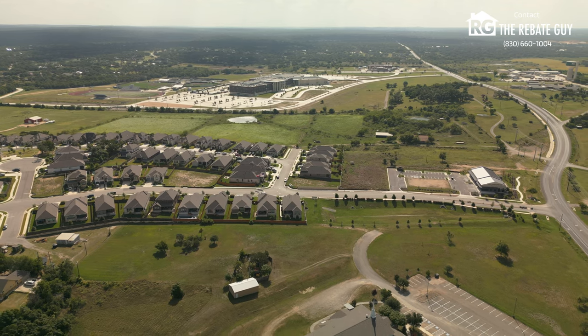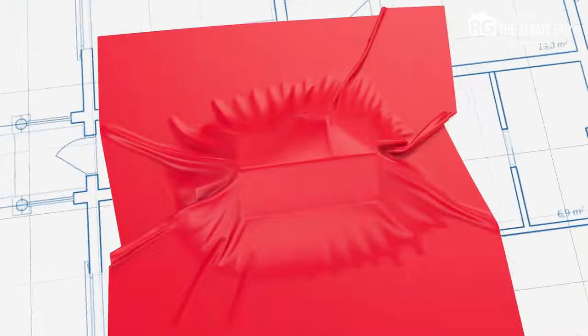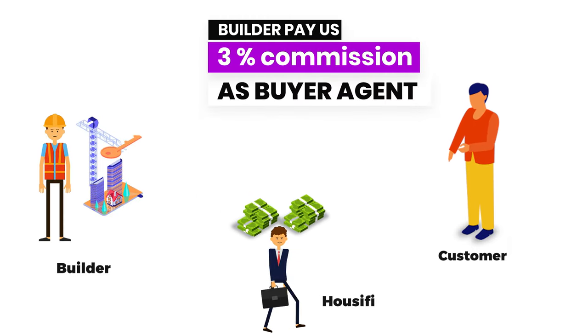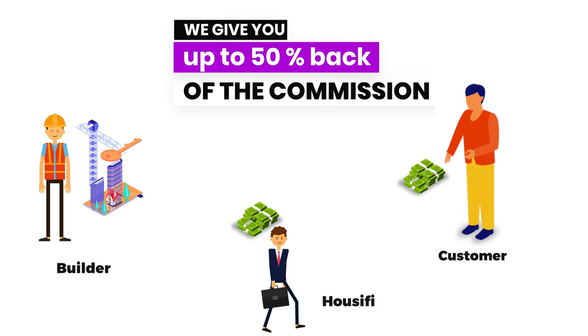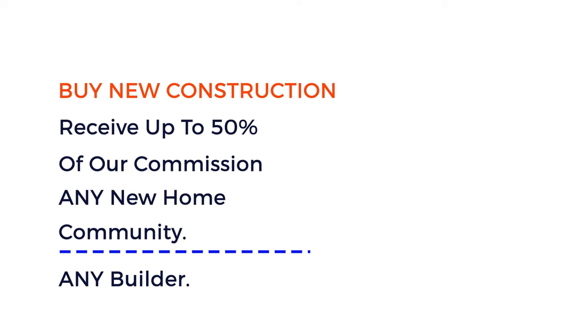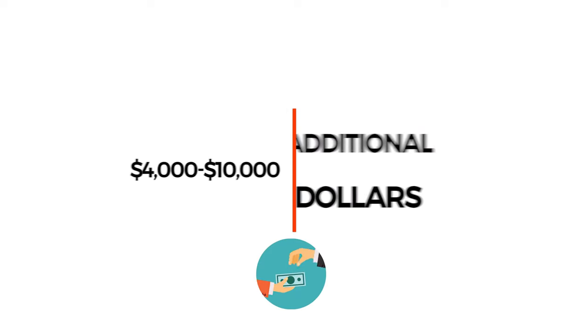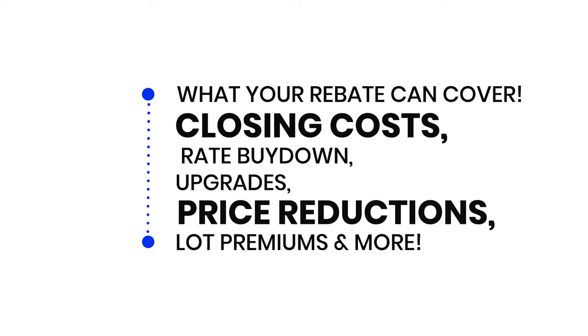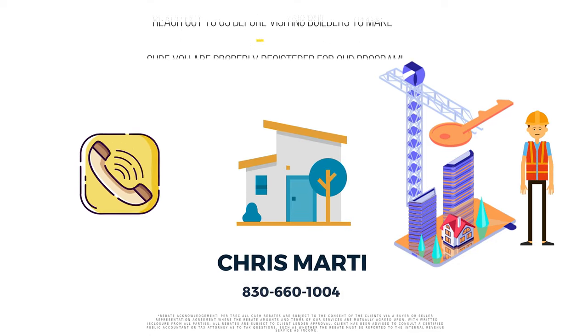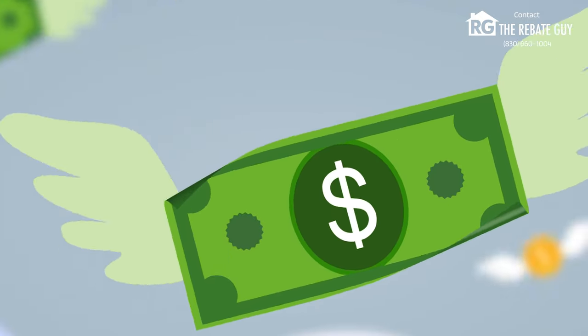Before we learn about the builders here in the neighborhood, let's learn a little bit about how you can save thousands of dollars by working with me, Chris Marty, at Houseify as your real estate agent on any new home construction purchase. Here at Houseify, we offer a buyer rebate program. The builders in Texas pay a commission to us as a buyer's agent, and we take 50% of that commission and give it back to you, our customer. That's thousands of extra dollars in addition to any and all incentives the builders are offering — anywhere from four to ten thousand additional dollars or more in savings on a new construction home. Make sure you reach out to me before you call and go out to a builder.